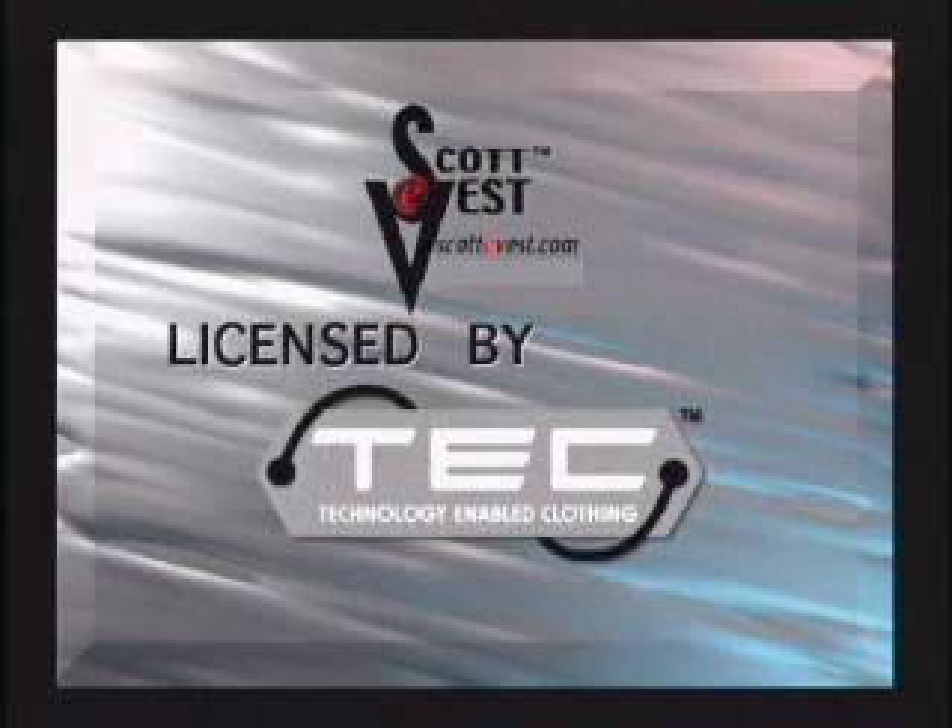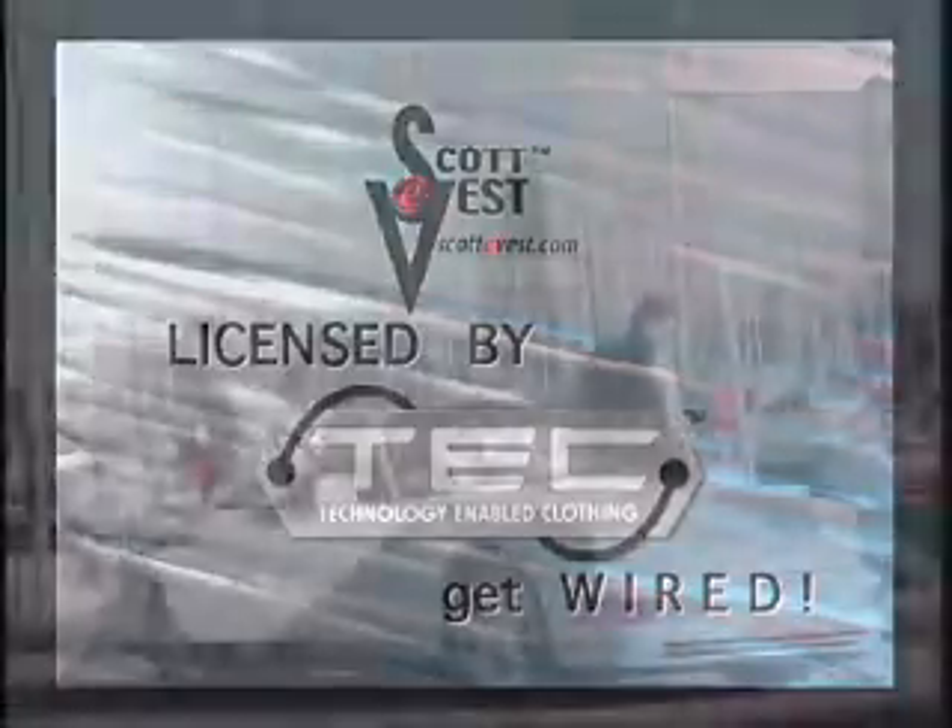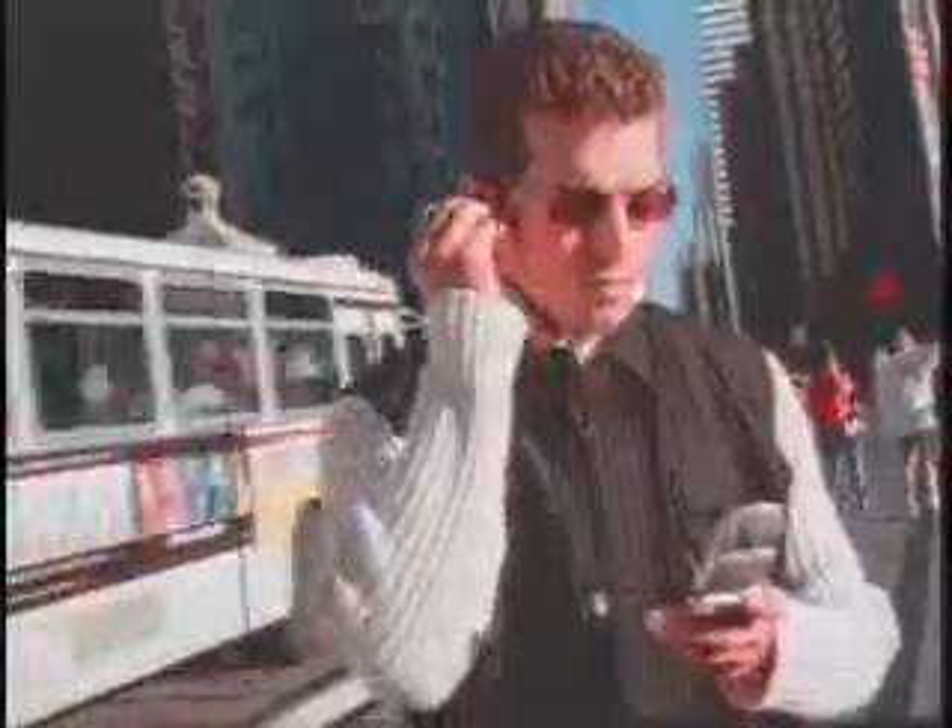The Scott E-Vest, licensed by technology-enabled clothing — get wired. The Scott E-Vest is a revolution in clothing, a streamlined, stylish solution for carrying multiple devices. All your gear has a place and a path. A vest as wired as you are. The Scott E-Vest is technology-enabled clothing.